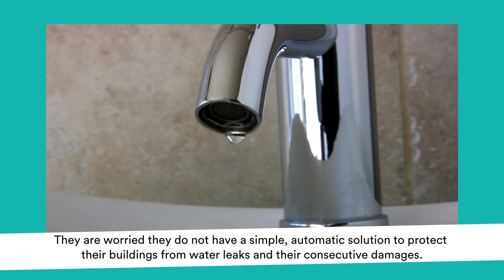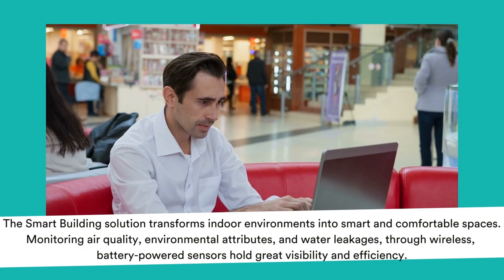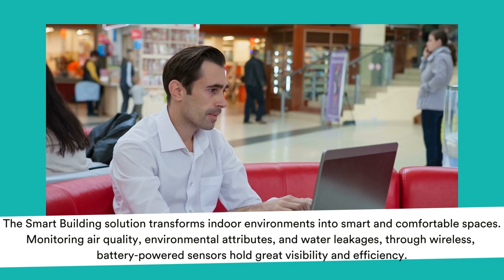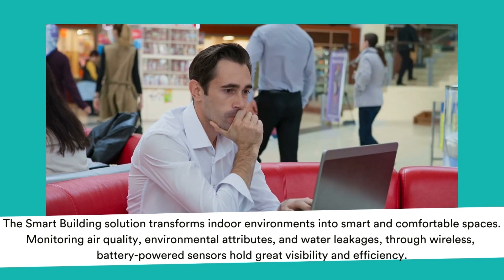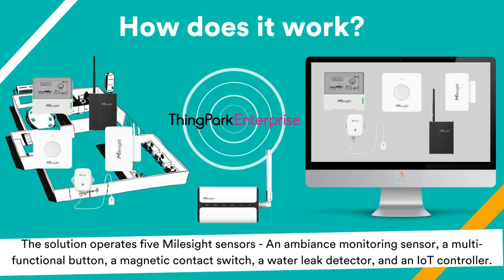From water leaks and their consecutive damages, the Smart Building Solution transforms indoor environments into smart and comfortable spaces, monitoring air quality, environmental attributes, and water leakages through wireless, battery-powered sensors for great visibility and efficiency.